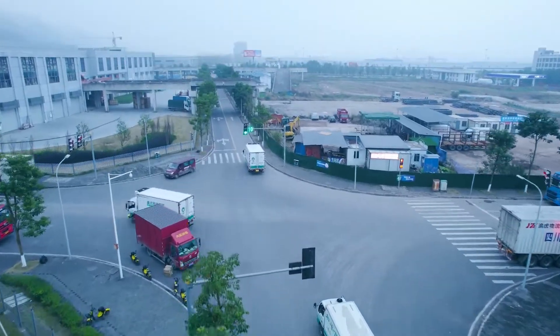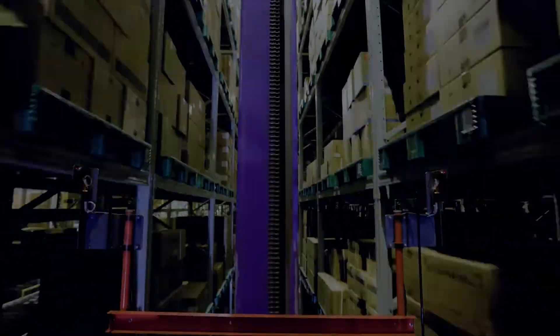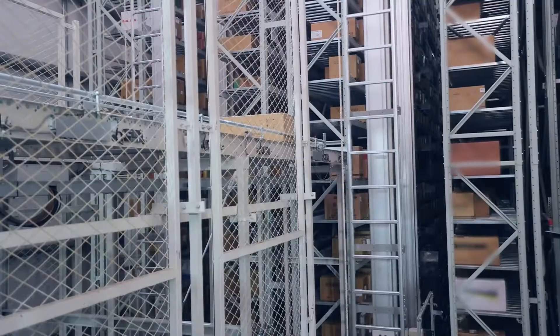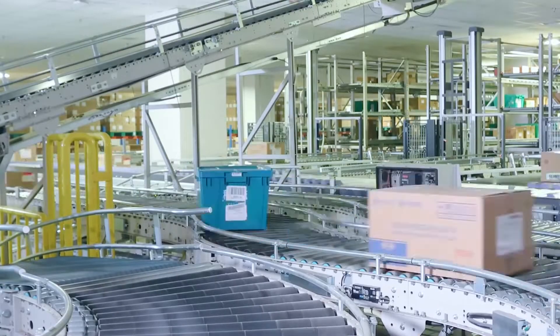Our facility meets the medicine distribution needs of both Chongqing City and its eastern suburbs. In this era of innovation, automation empowers the future. Dedicated to protecting people's health, the Chongqing Pharmaceutical Group serves the medical industry with innovation, efficiency and precision.